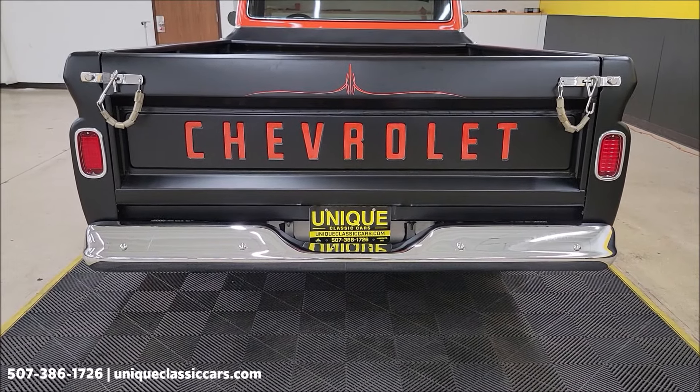Remember, we do consider trades, financing is available, we can assist with transportation, and this vehicle may be eligible for an extended service contract. Consult with your sales associate when you call in or email. Take a look at how the chrome on the rear bumper is.